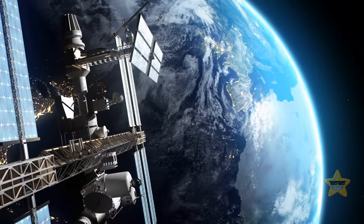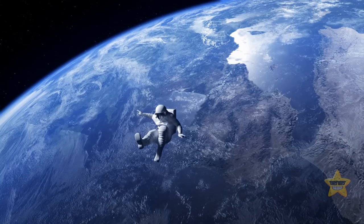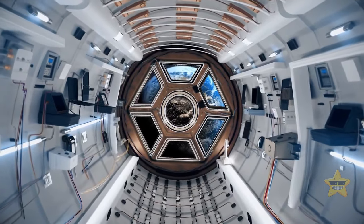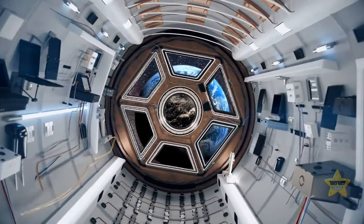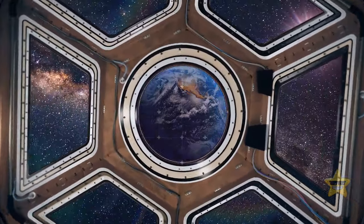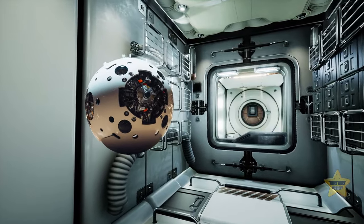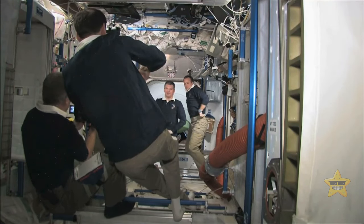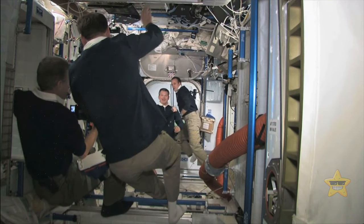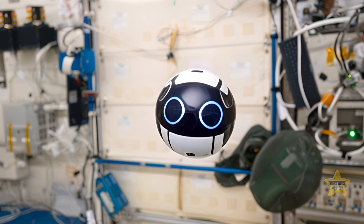We know more about outer space than the depths of our oceans — but space is pretty amazing. Imagine spending time at the International Space Station, accompanied by a little drone called Int-Ball, whose full name is JEM Internal Ball Camera. It floats around with cute eyes, photographing and making videos of people on board the station. Isn't it the cutest?